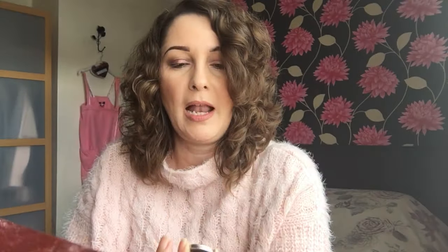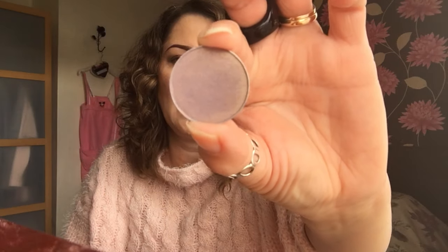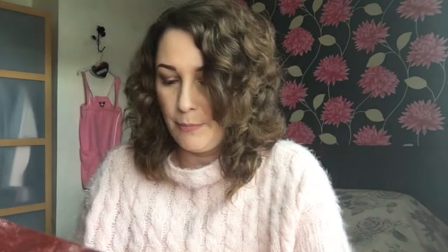The next one is called Rebel and again, this is like a duochrome as well because you've got a purple colour and then a gold shift on this one. So really, really pretty. And that's that one swatched there.